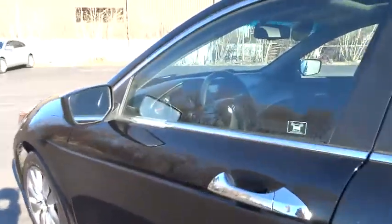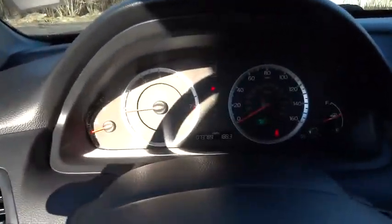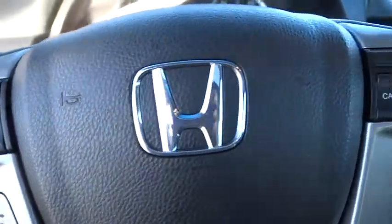Here are some of this vehicle's great options: anti-lock braking system, stability control, traction control, keyless entry, steering wheel audio controls, CD changer, power passenger seat, and moonroof.